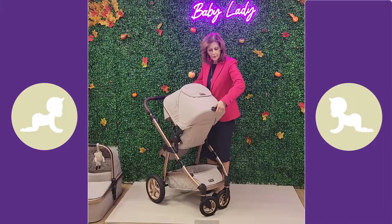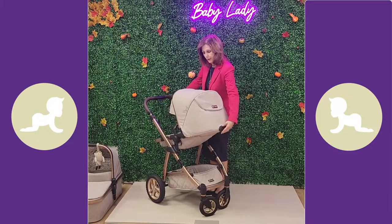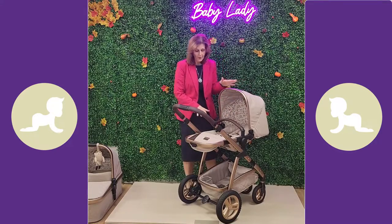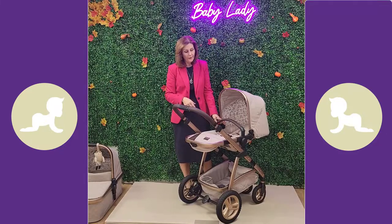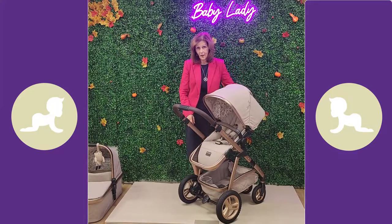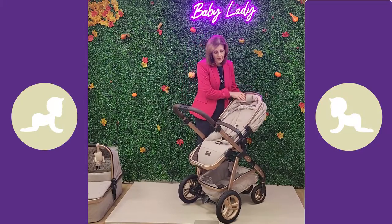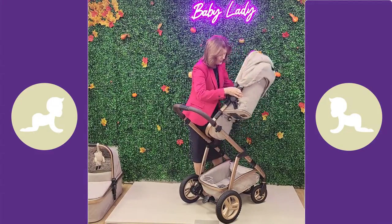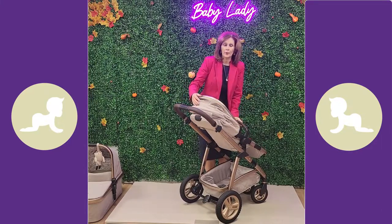There's an easy-to-adjust handle on the back which allows you to adjust the seat unit into different positions - two, three, and right down to four for the flat recline. It's not suitable from birth, you'd use the carry cot for that, but it does lie all the way back for a rest. The recline is silent adjustment. You can also reverse the seat unit - it's very simple with two buttons - and locate it back until you hear the click.